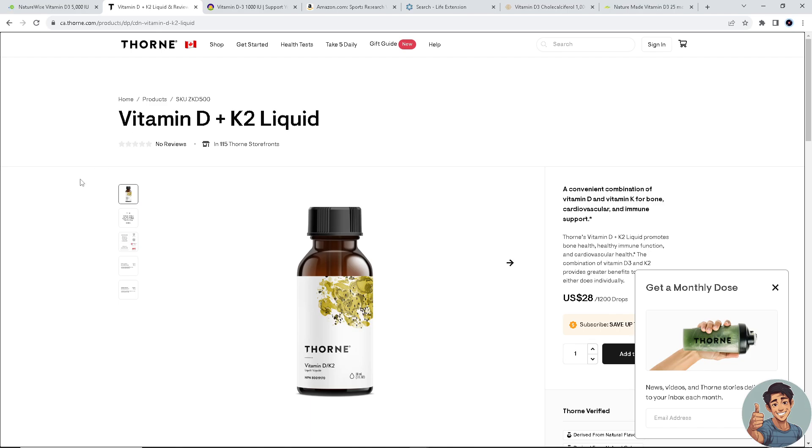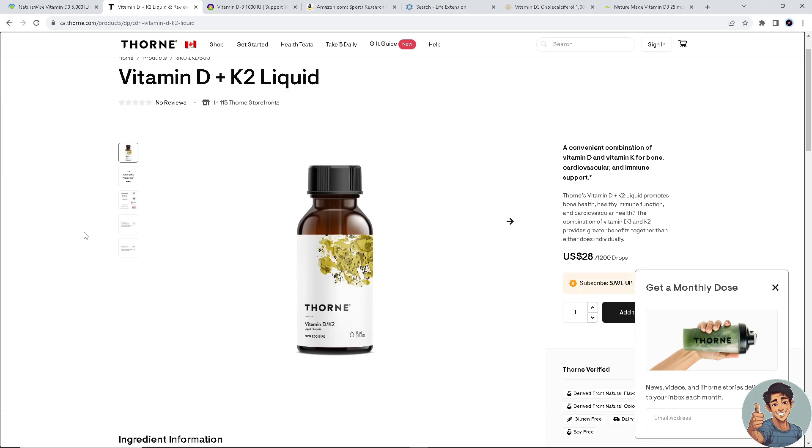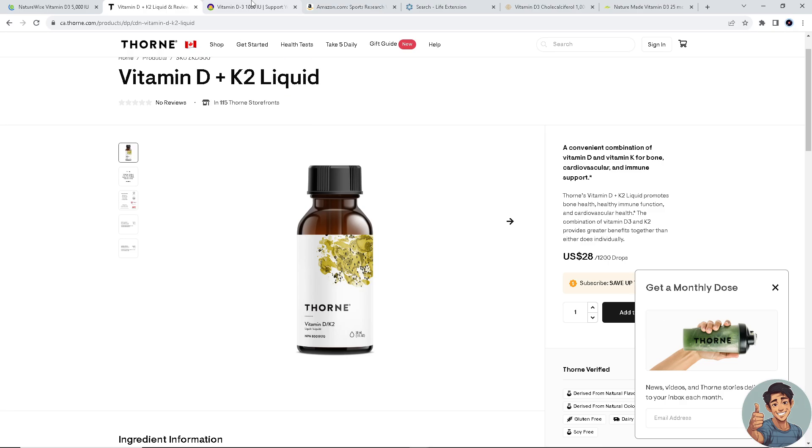Next on our list is Thorne Research Vitamin D/K2. Thorne combines vitamin D3 with vitamin K2, supporting bone health by aiding in calcium metabolism, and it provides both vitamins in their most active forms. For more information, go to ca.thorn.com to check the price and any holiday discounts.